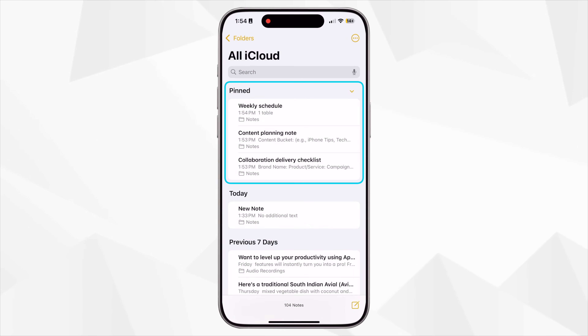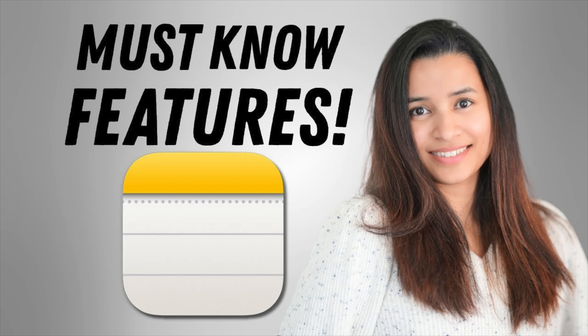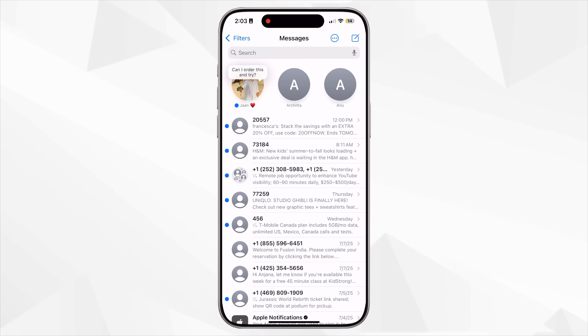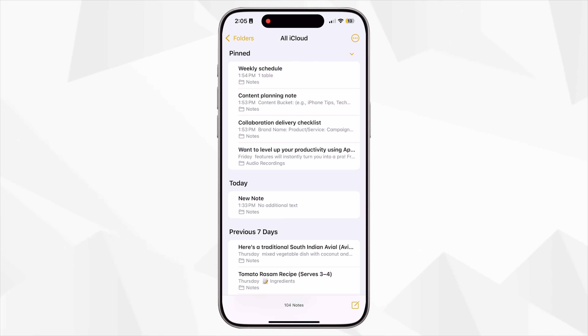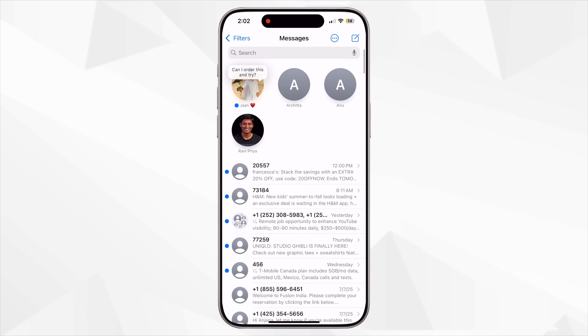This next one is super simple but powerful: you can pin important notes and messages to keep them right at the top so they never get lost in the clutter. I've pinned my content planning note, a checklist for collaboration deliverables, and even my daughter's weekly schedule — it saves so much time not having to search every time. The same goes for iMessage: if there are people you talk to every day or a group chat you need to check often, just pin them to the top. To pin a note, swipe right on it in the Notes app and tap the pin icon. To pin a message, long press on any conversation and tap Pin. I've pinned contacts on WhatsApp too.